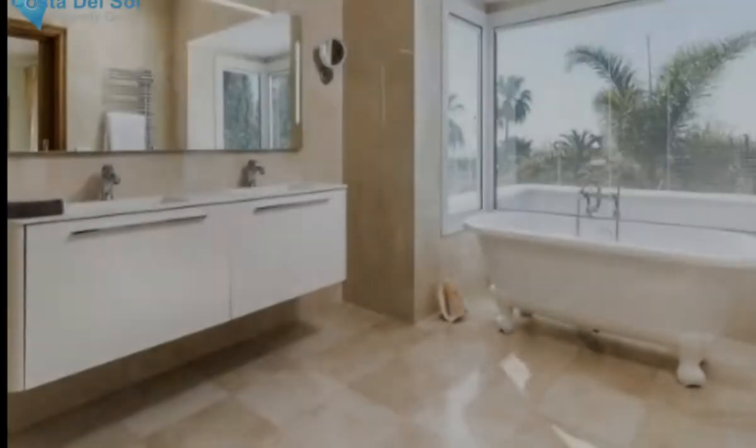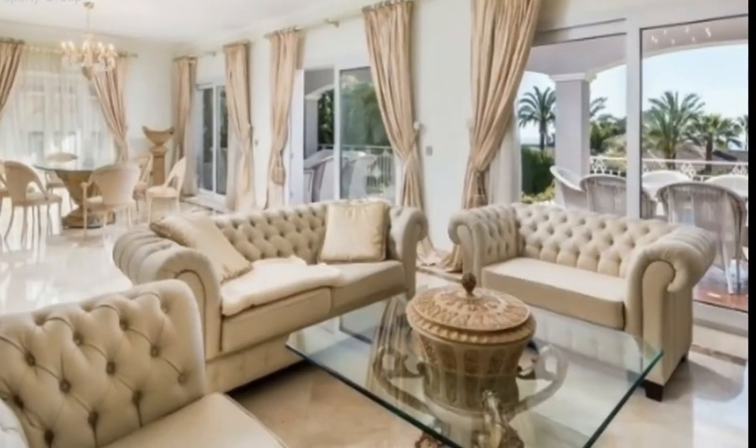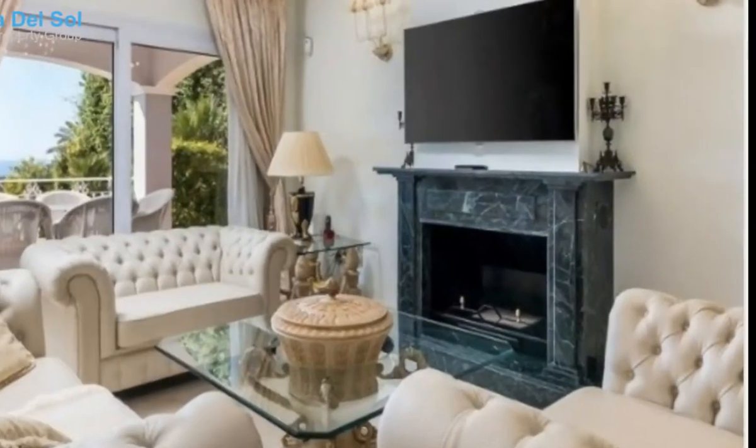Distributed in three levels, this family villa has a circular hall under a transparent skylight that illuminates the entire room, leading to the living room with fireplace and a fully equipped kitchen connected to the dining room and living room.